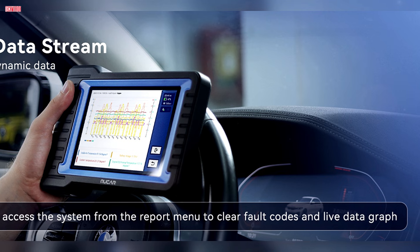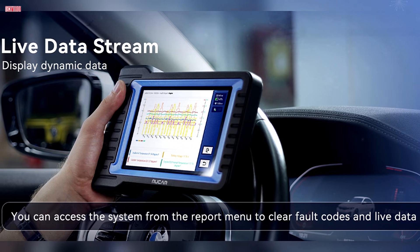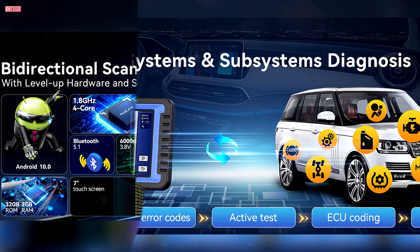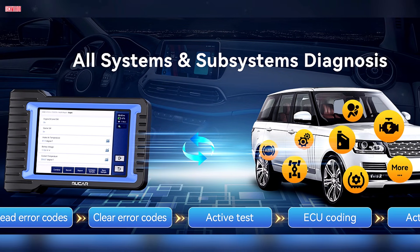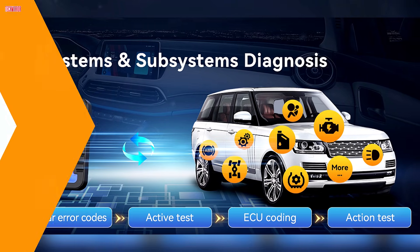User feedback highlights solid build quality, responsive customer support, and the convenience of wireless operation. While some experienced minor issues with registration, these were quickly resolved. Overall, the Mucar VO7Y provides impressive features at a reasonable price, making it a strong choice for diagnostics and repair.